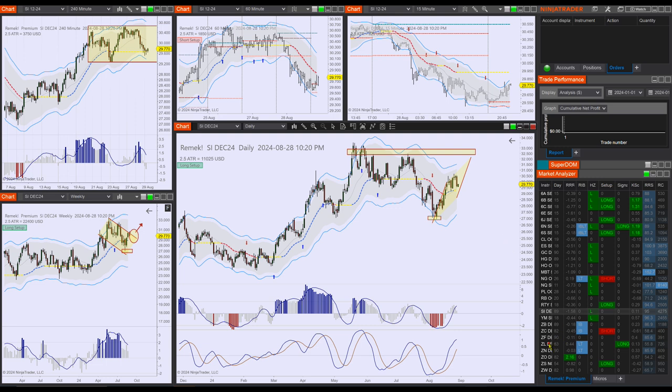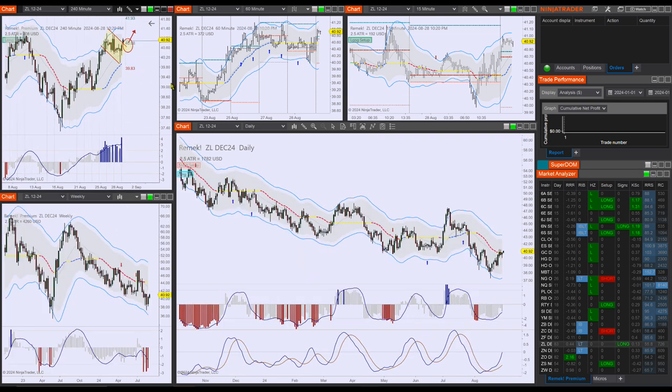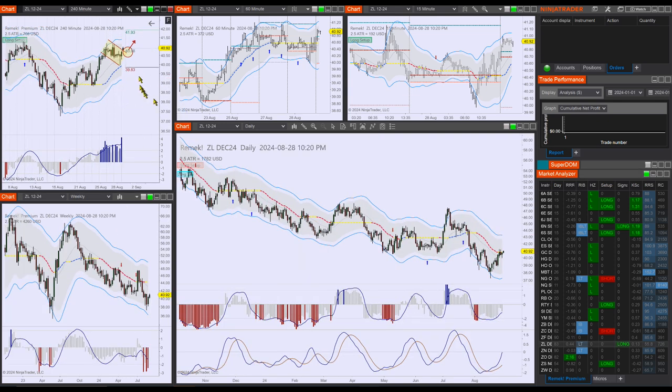We also have ZL — a beautiful bull flag on the four-hour chart, so a nice opportunity for tomorrow. This is what we're dealing with right now. We'll be back in the morning and hope to see you at 4 PM. Thank you very much, and mindful trading.